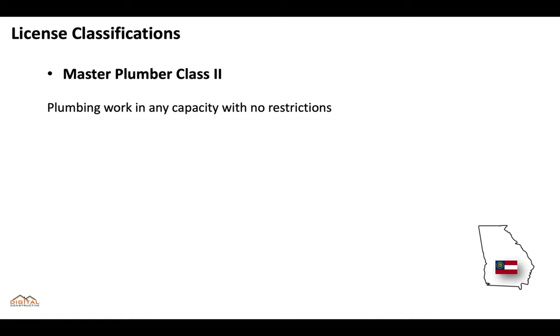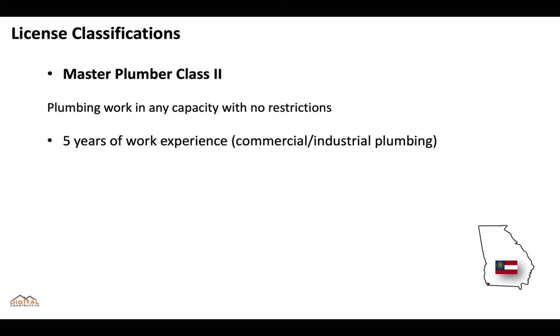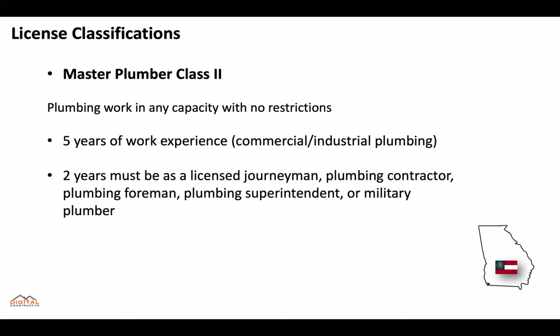For the master plumber class two, this allows for plumbing work in any capacity with no restrictions, but you need five years of work experience including experience in commercial and industrial plumbing, and two years must be as a licensed journeyman, contractor, foreman, superintendent, or military plumber.